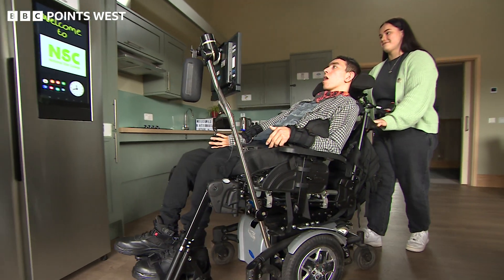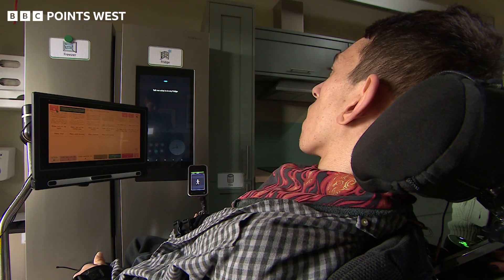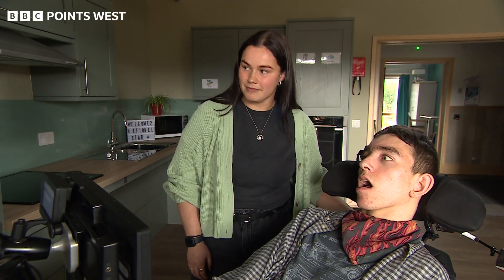For example, if you can open a fridge yourself, well, you can just look inside. Tell me what is in my fridge. And top up the shelves. Add eggs to my shopping list.